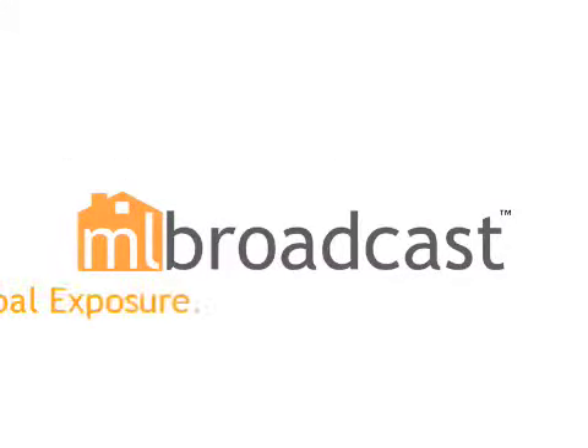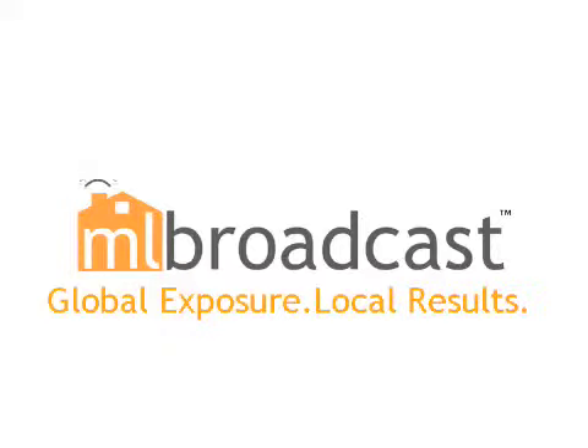nlbroadcast.com — global exposure, local results.